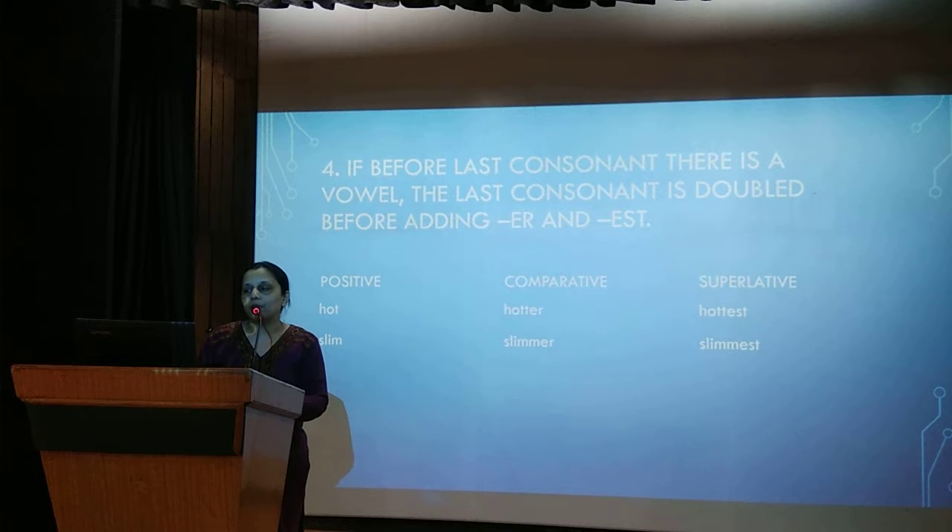If before the last consonant there is a short vowel, the last consonant is doubled before adding ER and EST. For example, hot becomes hotter and hottest. Slim becomes slimmer and slimmest.